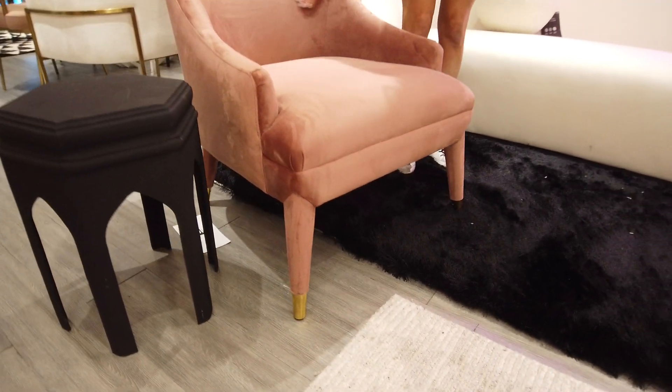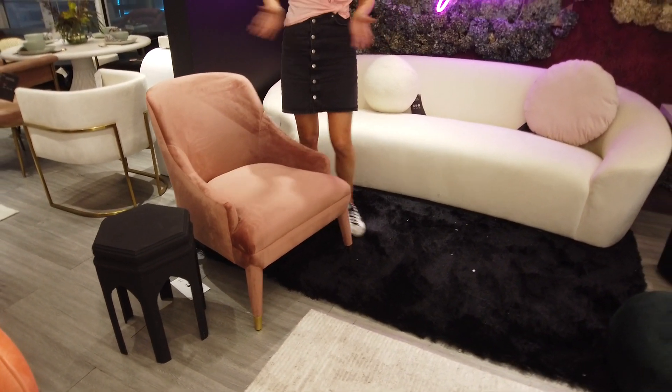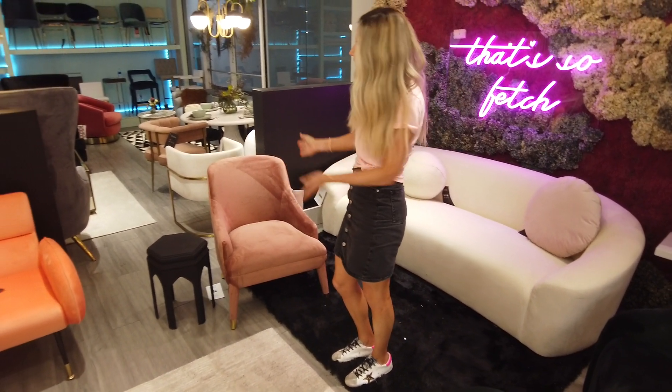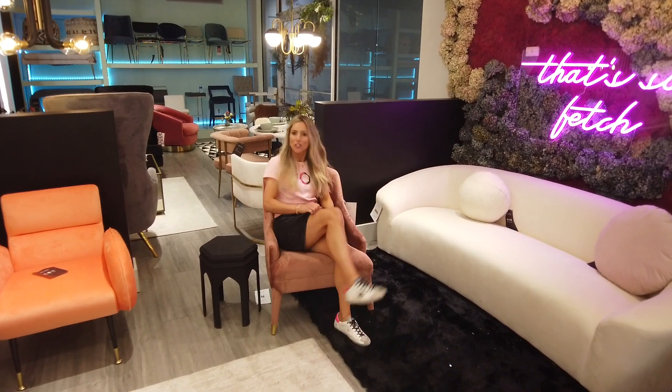The Orchid chair is one of our top selling accent chairs, mainly because it is great for small spaces. I really think it looks fabulous paired next to a black small accent table. White is great as well, and I have only good things to say about this fabulous chair — the Orchid.